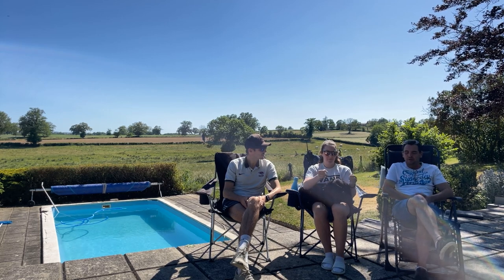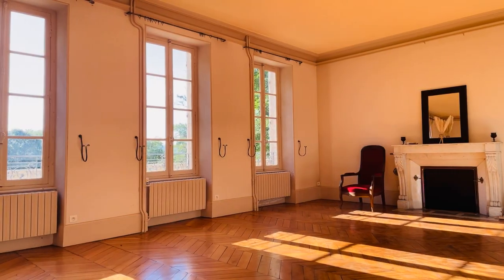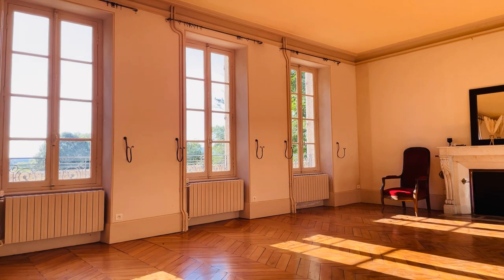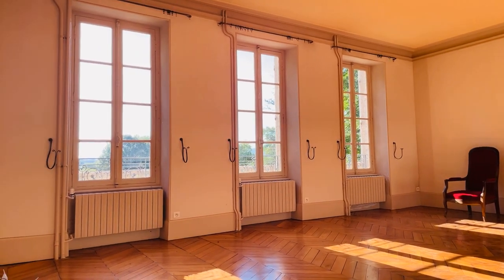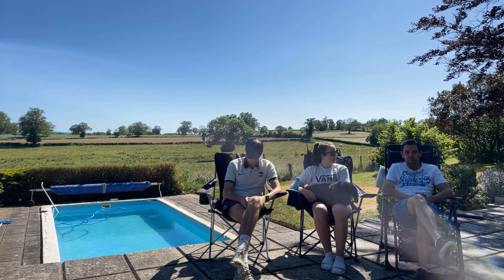My favourite room is the largest room on the ground floor which we call the salon. In the mornings the sun streams in over the grounds into that room, so it's going to be perfect for a breakfast room, and then in the evening that will become our main entertaining and social space.